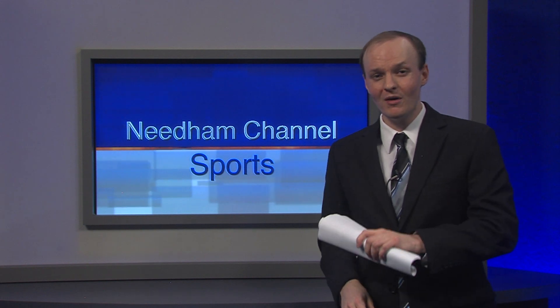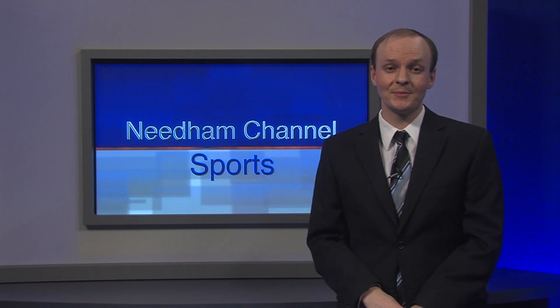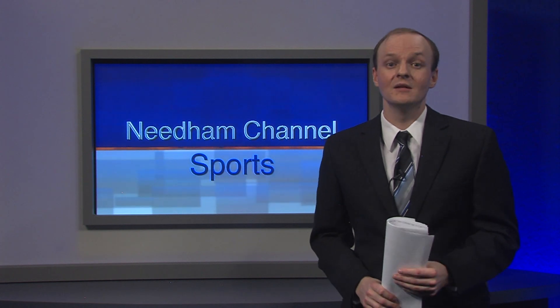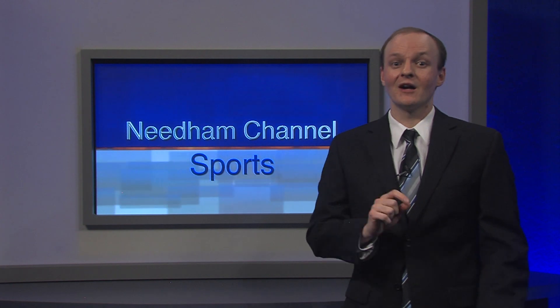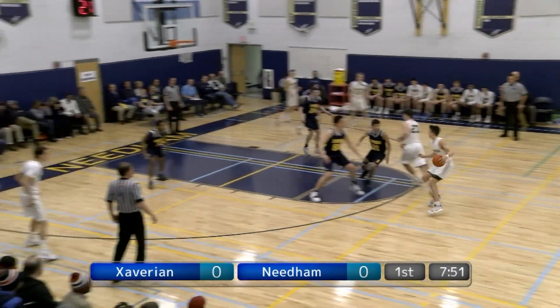The second part of the basketball doubleheader featured Needham High's boys basketball team. The Rockets finished the regular season with a 14-6 record, including a 10-3 mark in the Bay State Conference to capture the Hergut Division title. The Rockets earned a number seven seed in the tournament, setting up a first-round contest with Zavarian. Needham defeated the Hawks 62-46 on December 29th, although two of Zavarian's captains, Patrick Mogan and Andrew Clark, did not play in that game. The Hawks were certainly happy to have both those players back for this rematch.